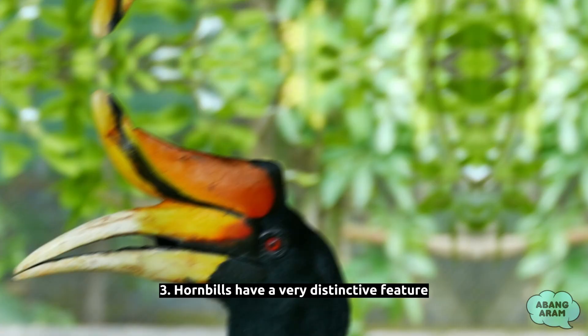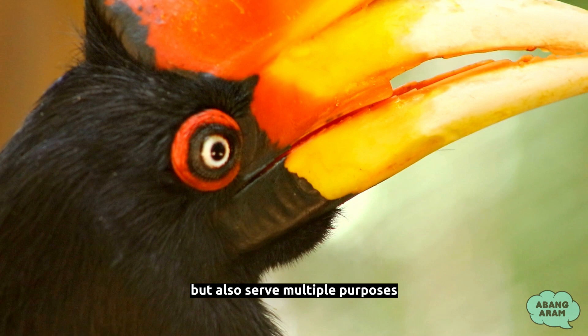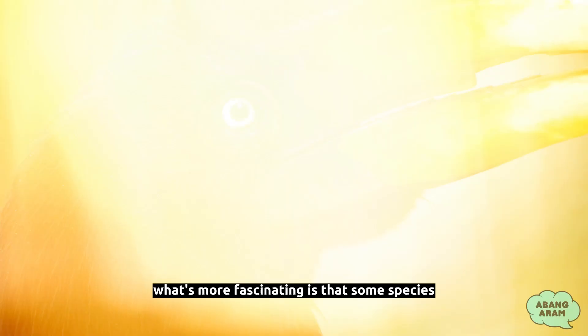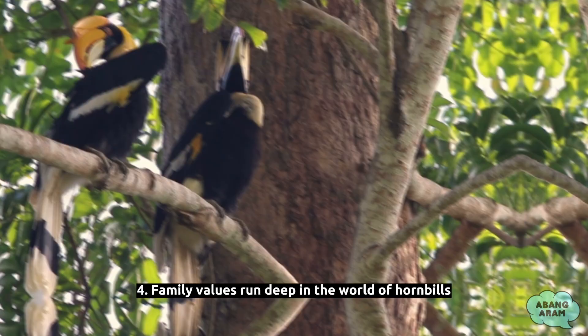Fact 3: Hornbills have a very distinctive feature — their extraordinary beaks. These beaks are not only visually striking but also serve multiple purposes. They are incredibly strong and can be used to crack open nuts and fruits, as well as dig for insects in tree bark. What's more fascinating is that some species possess a casque on top of their beaks, which may act as a resonating chamber for their calls or help attract potential mates with its vibrant colors.